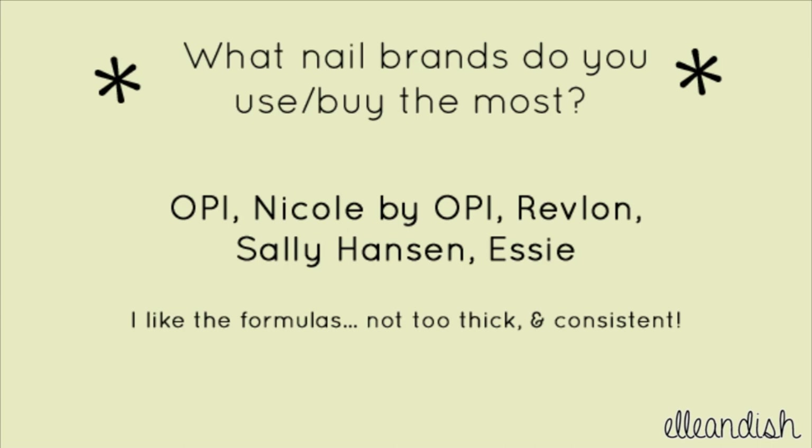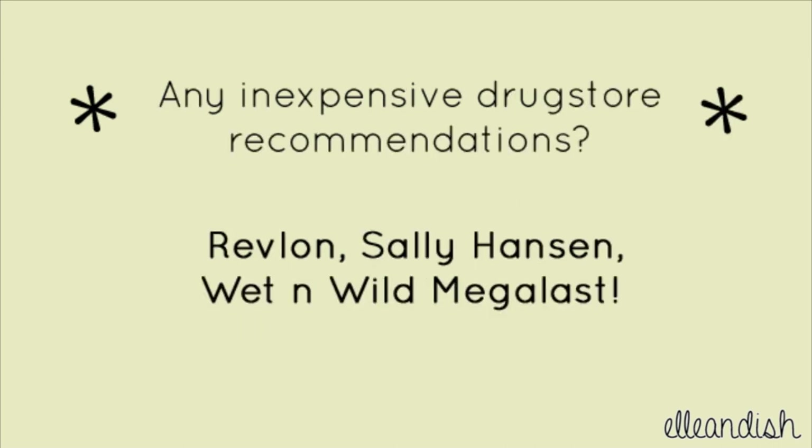What nail brands do you use or buy the most? I like OPI, Nicole by OPI, Revlon, Sally Hansen, and Essie. Aside from the color selection, I like the brands' formulas — not too thick, and the formula is generally consistent across most colors. For inexpensive drugstore recommendations, I like Revlon, Sally Hansen, and Wet n Wild Megalast.